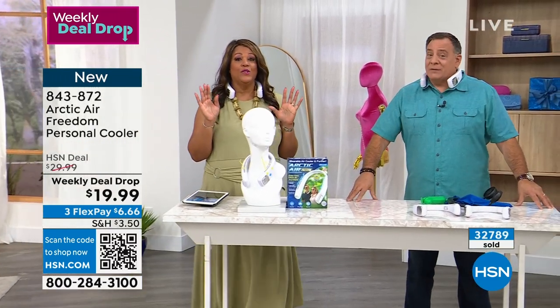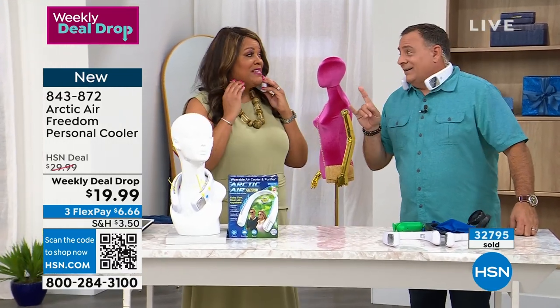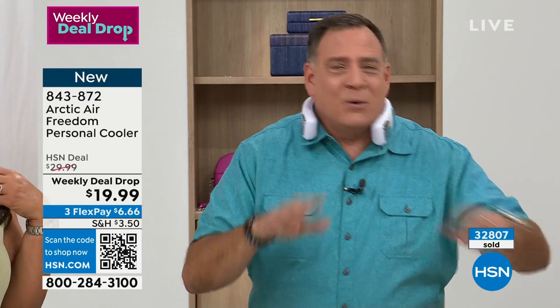It's a weekly deal drop — this price goes away. Get more than one because everybody's going to ask you for it. In a family, you're wearing it, you take it off for a second, and next thing you know somebody else has got it. You don't want any fighting — get one for everybody. At this price, it's crazy that you can do that.